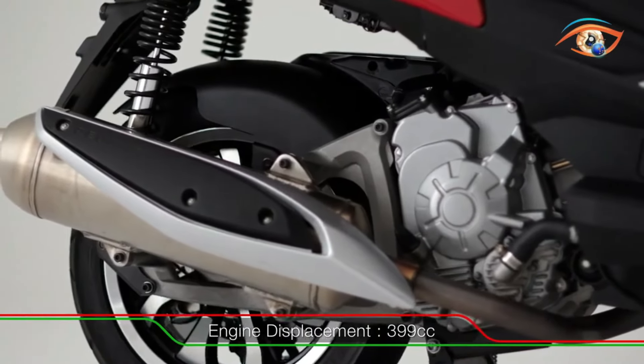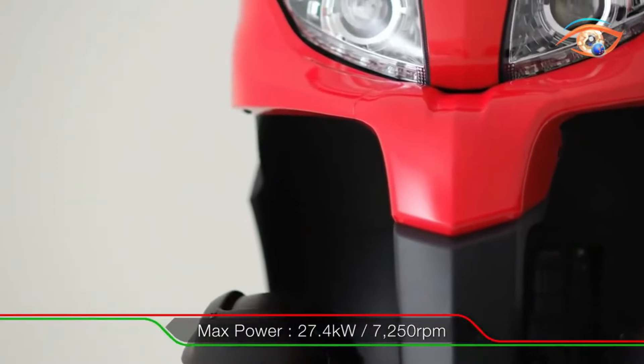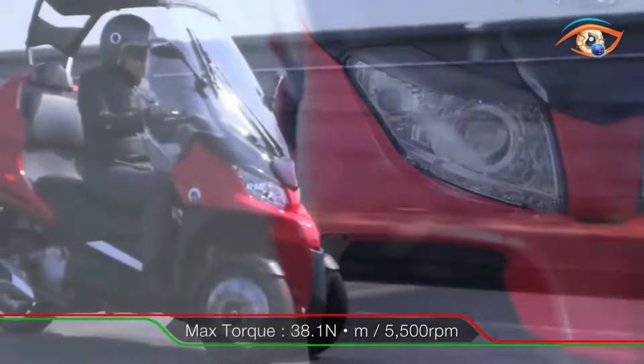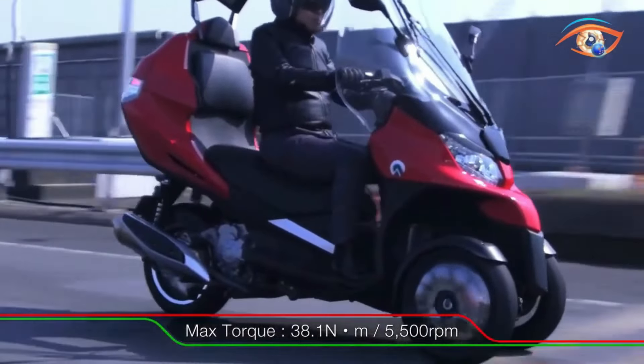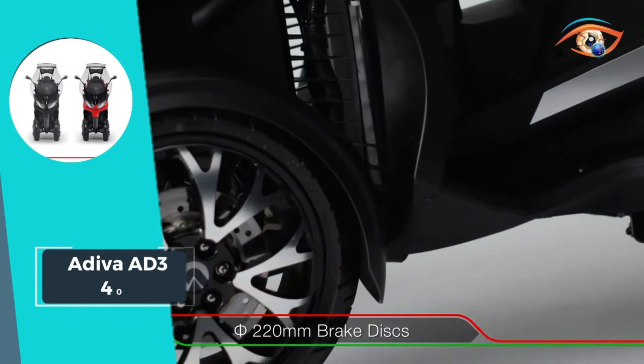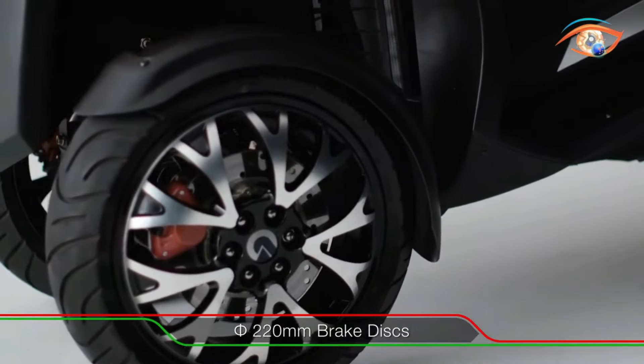It also comes equipped with left and right side supports, enhancing passenger comfort and stability. Whether commuting through city streets or embarking on a leisurely ride, the Audiver AD3 400 promises unparalleled comfort and convenience every step of the way. Elevate your riding experience with the AD3 400 and discover a new level of luxury in urban commuting.